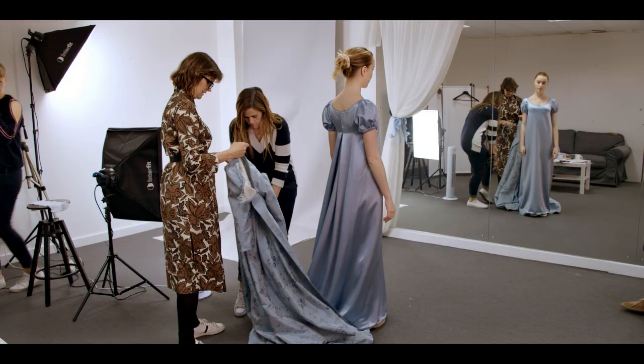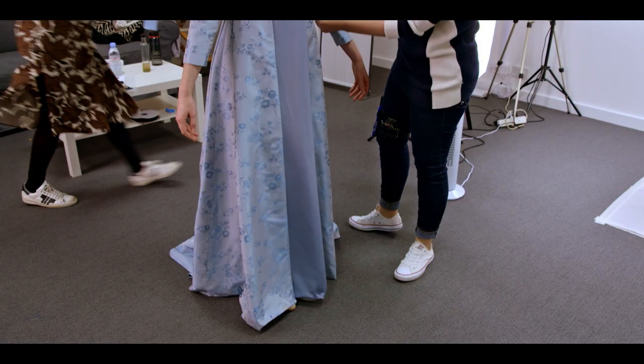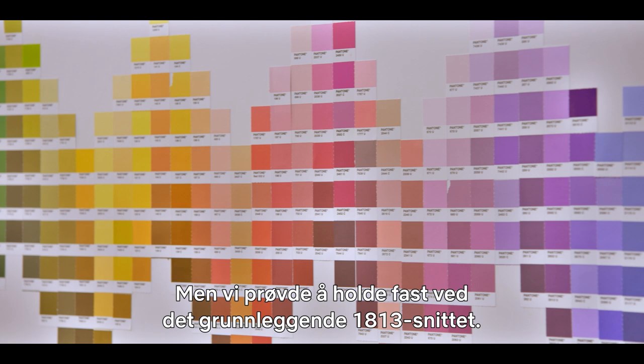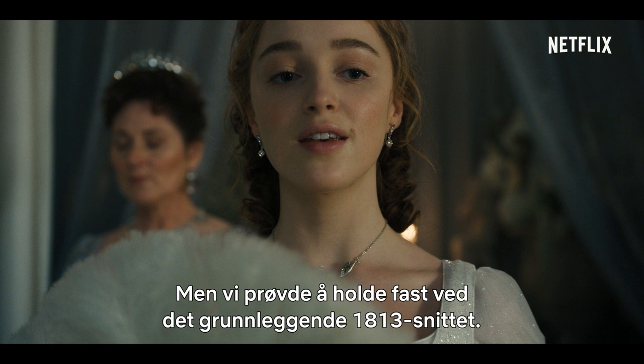This interpretation of 1813 needed to be an overview of how we can add modern elements to it. We've made it more luxurious and more sumptuous and we've introduced a modern color palette, but really trying to stick to the basic foundation of the 1813 silhouette.